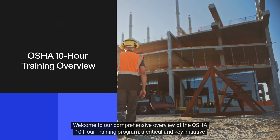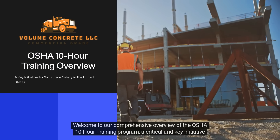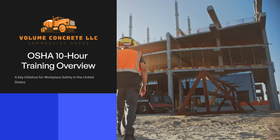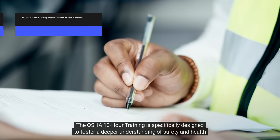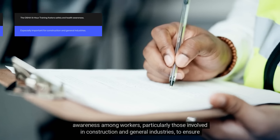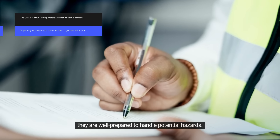Welcome to our comprehensive overview of the OSHA 10-Hour Training Program, a critical initiative aimed at promoting workplace safety and health standards across various industries in the United States. The OSHA 10-Hour Training is specifically designed to foster a deeper understanding of safety and health awareness among workers, particularly those involved in construction and general industries, to ensure they are well prepared to handle potential hazards.